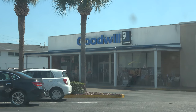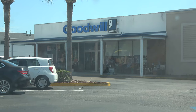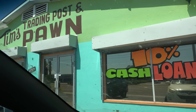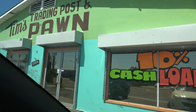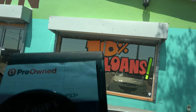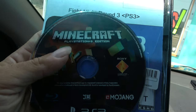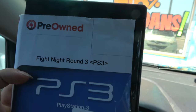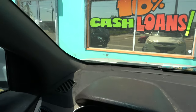Stopped at a Goodwill over there — they didn't have anything. Pawn shop didn't have anything either. Just stopped at another pawn shop and picked up a disc-only copy of Minecraft on PS3, and then a copy of Fight Night Round 3. Paid cheap for those.